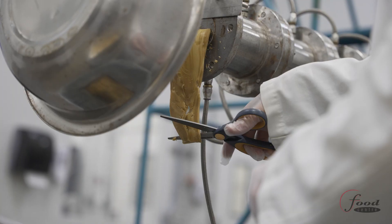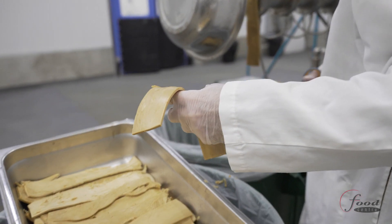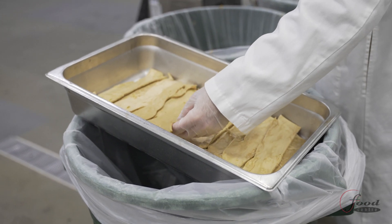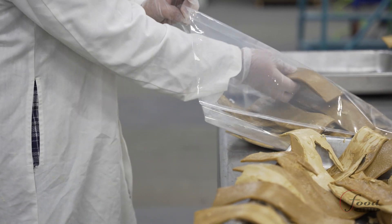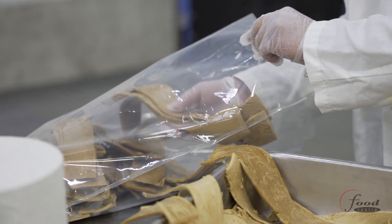Our R&D extruder operates between 20 to 100 kilograms per hour depending on the product, with a preconditioner for formulations that require longer cooking or hydration times. The capacity of the R&D extruder is perfect for clients requiring ingredient testing, product development, or the creation of new textures or shapes of their extruded product.